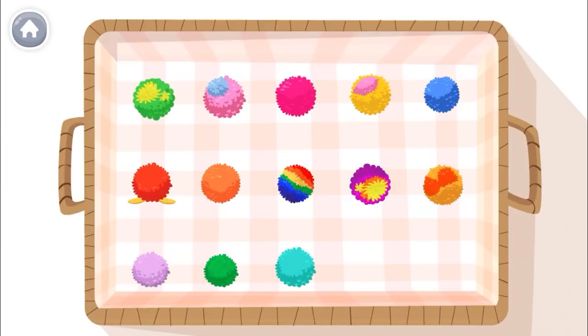I found 13 pom-poms in the Arts and Crafts room! Let's count all 13 pom-poms together!